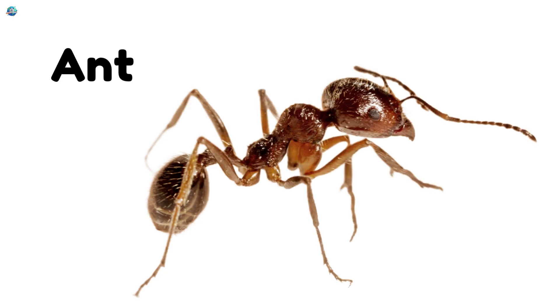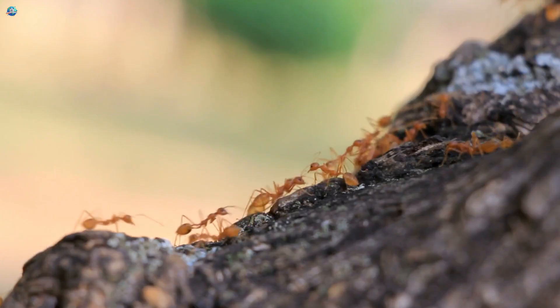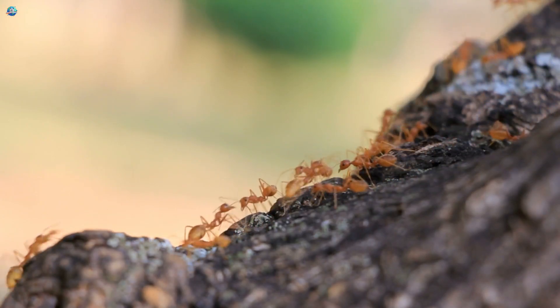Ant. Small but super strong. Ants work together to carry food much heavier than themselves.